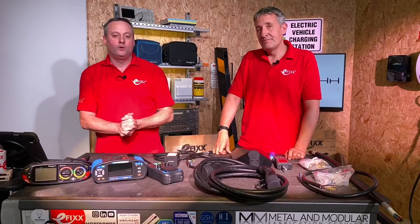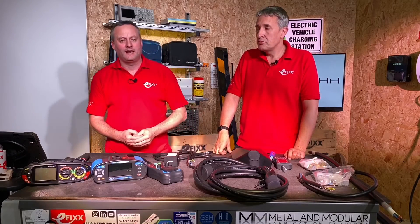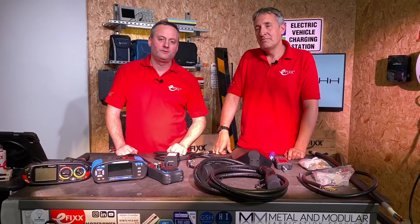As always at EFiX, we're interested in your comments. Are you currently using Replenish for your EV charging installations, or are you thinking about using them in the future? Please leave those comments below and we'll try to get back to you, along with Replenish, on as many of those comments as we can.